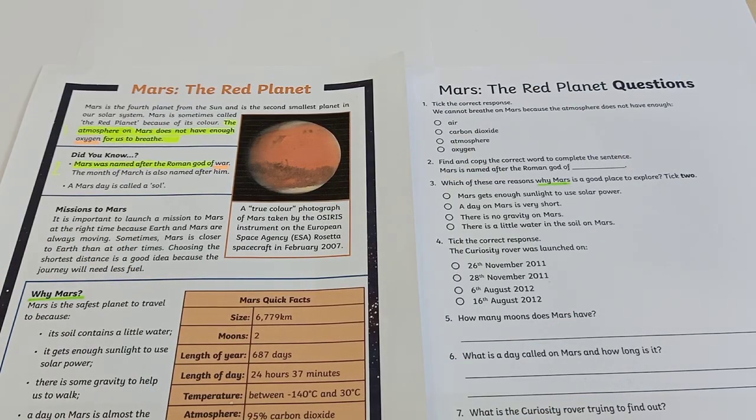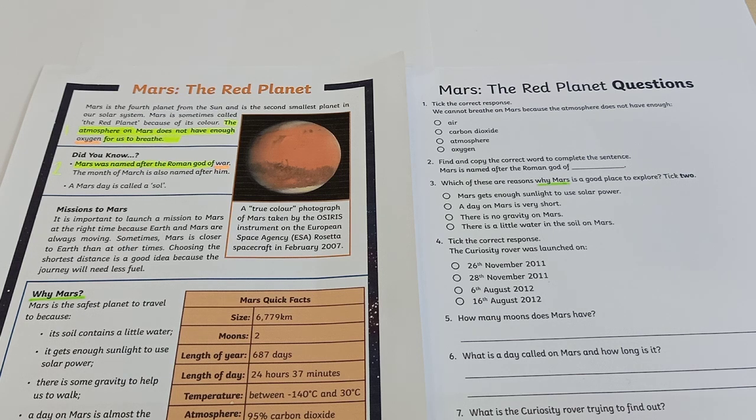Let's move on to the comprehension questions and look at number 1 where it says tick the correct response: we cannot breathe on Mars because the atmosphere does not have enough. If you go over to the passage, you'll see a number 1 and the yellow highlight where I have found the answer. The specific answer highlighted in orange says: oxygen. For number 2, the question is find and copy the correct word to complete the sentence: Mars is named after the Roman god of. The yellow highlight in the passage tells you the sentence, and the orange highlight shows you the specific word the question is looking for.